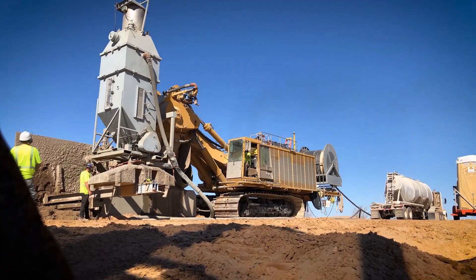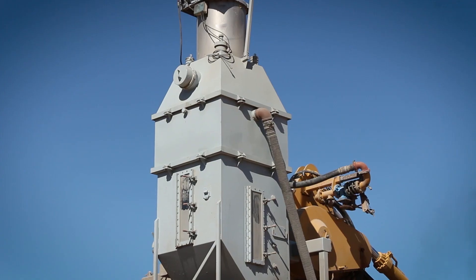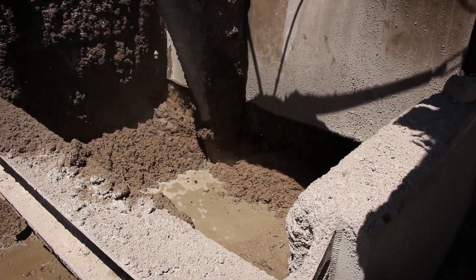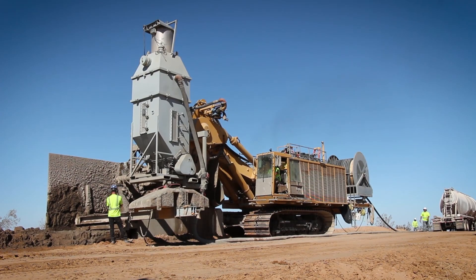As the trencher rotates into the ground, becoming vertical, the additive is introduced by a blower truck to the auger bin, where the additive is metered through the vertical auger directly on top of the digging chain, mixing the native soil, additive, and water, achieving the proper mix design.